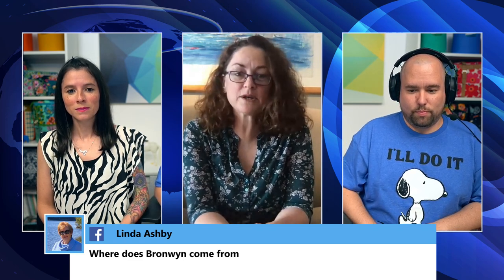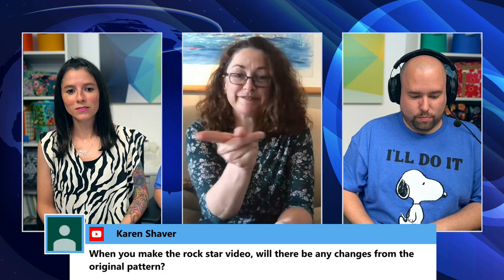Linda asks where Bronwyn lives. Bronwyn says she lives in Auckland, in the North Island of New Zealand — it's winter there right now, which is why she's not sleeveless like Sarah and Danny.